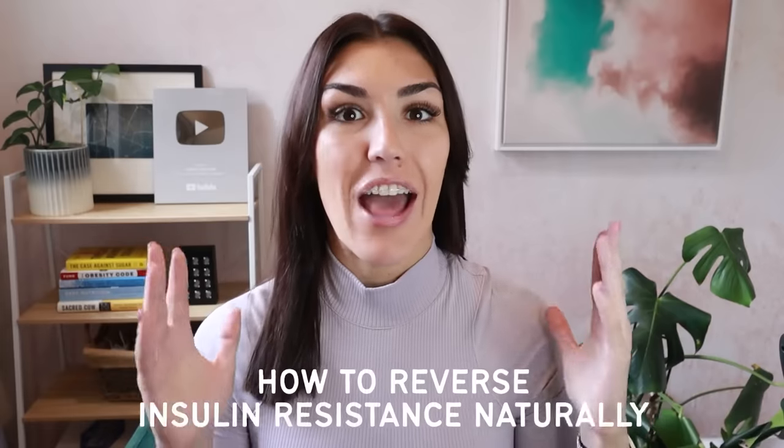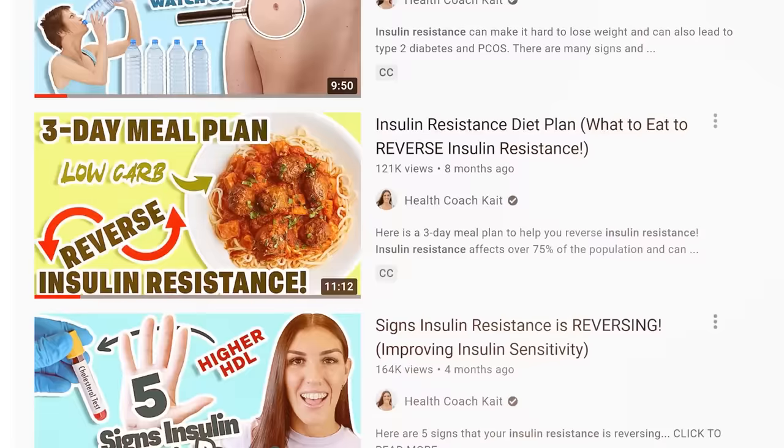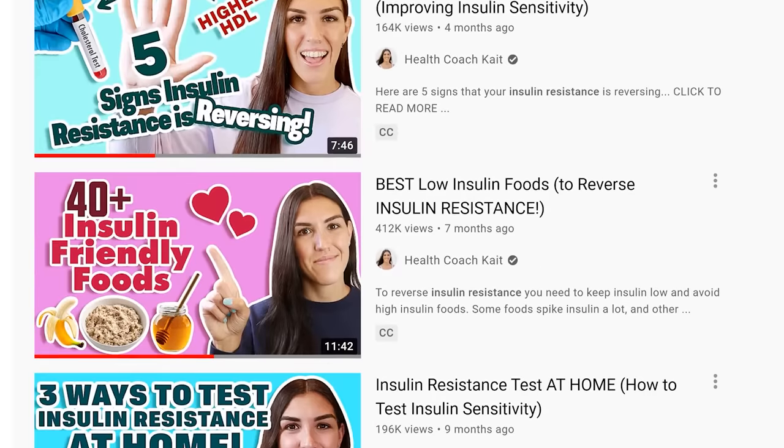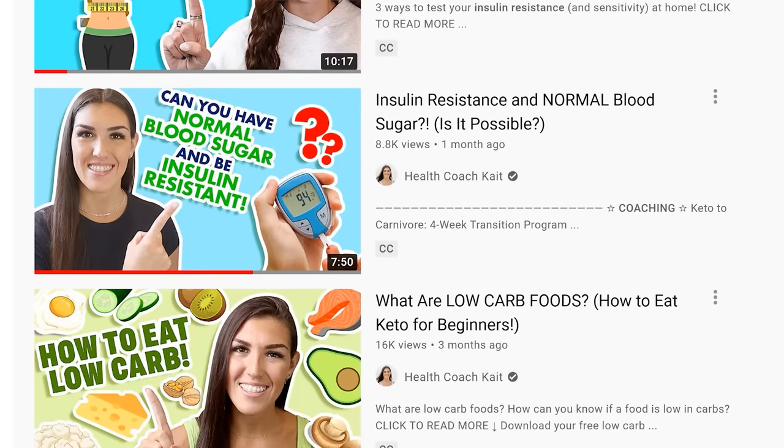In today's video we're going to be talking about how to reverse insulin resistance naturally. I have several videos on my channel that discuss insulin resistance, how to know if you are insulin resistant, the best foods you can eat for it. But in today's video I'm going to give you my absolute top three tips for reversing it. These are actionable steps that cost basically no money that you can start implementing today.